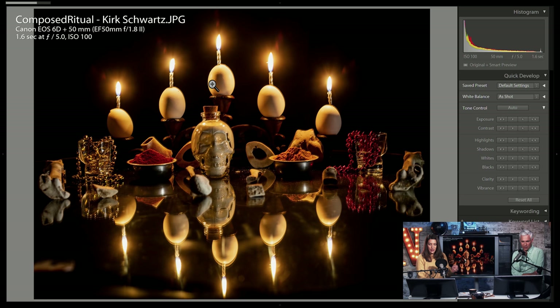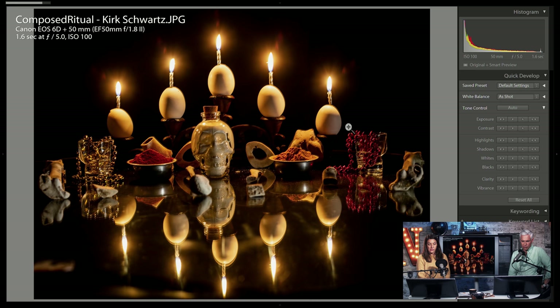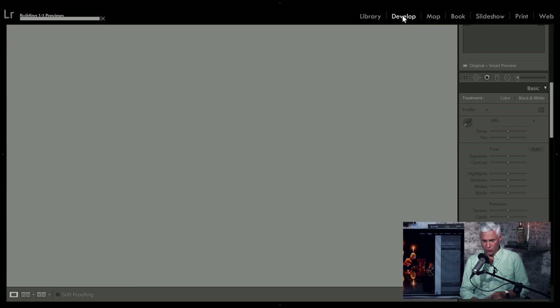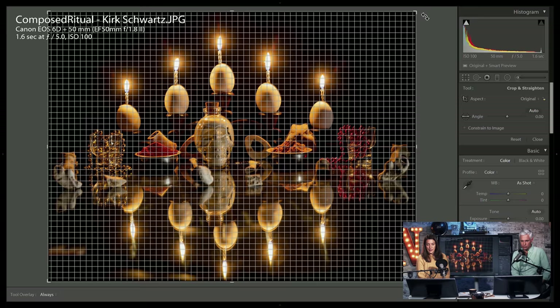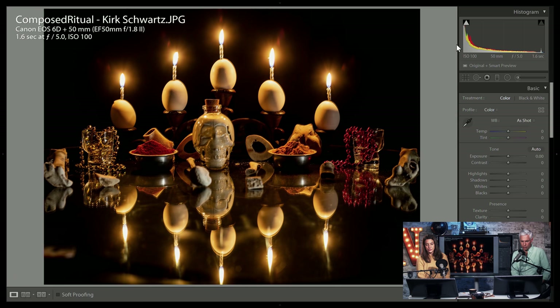Look at this still life — we have eggs with birthday candles, skulls and spices. I'm not entirely sure what the story is, but I'm sure it all has meaning to the photographer and I really like that about it. It's a little off level — I would fix that. But this is actually beautiful, I'm going to give it a pick. Maybe there's a witch-doctor type vibe — they have beads like Mardi Gras beads and some skulls. Kirk, I like that you tried something different.